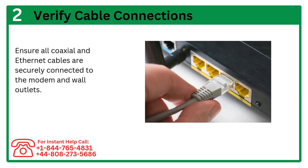Step 2: Verify cable connections. Ensure all coaxial and ethernet cables are securely connected to the modem and wall outlets.